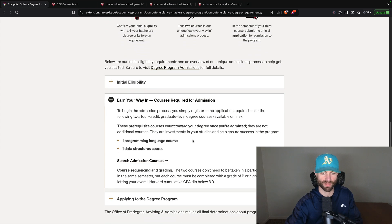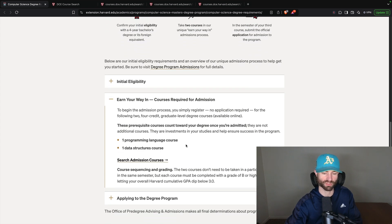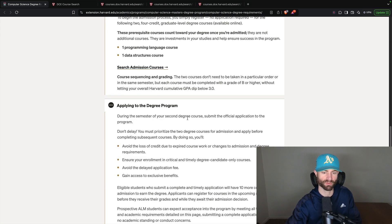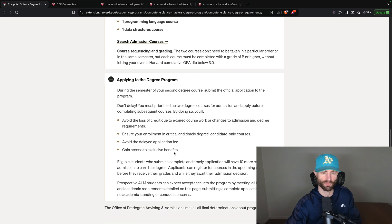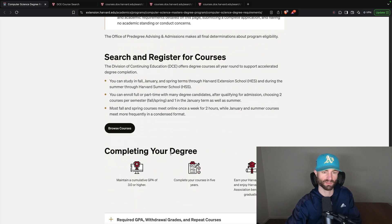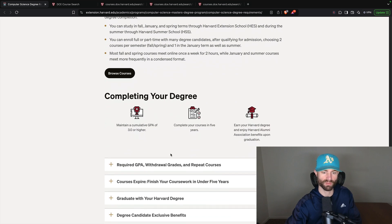There's an earn-your-way-in path: basically you'll do one data structures course and one programming course, get a B in both, and they will both count towards the degree. That will basically earn your way in — applying to the degree program. I'm pretty sure you'll need some kind of tech bachelor's degree with probably a 3.0 GPA, although if you have like a 2.8, I would assume they'd probably still let you in.